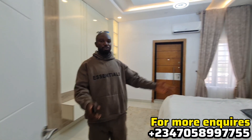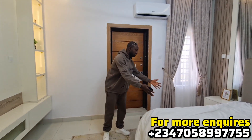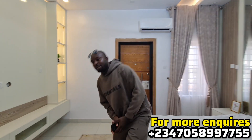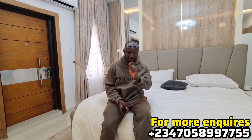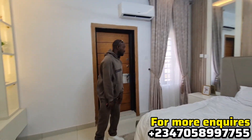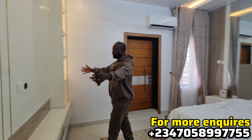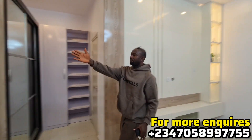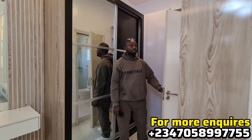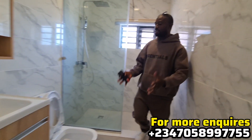This is the staircase — you can see how beautiful it is. And this is the master bedroom. See how special the master bedroom is! Look at this — you can afford it. From the bedroom you can access the balcony, and there's also a beautiful TV console for the master bedroom.